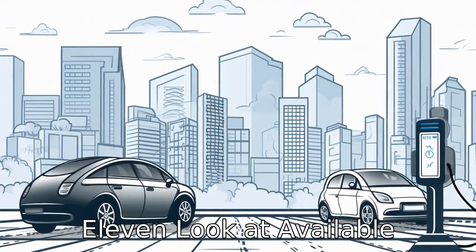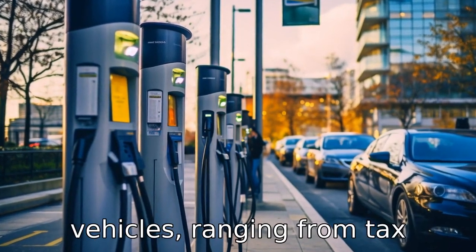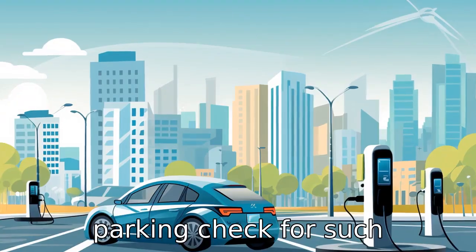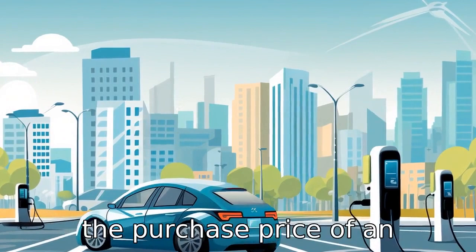Tip 11: Look at available incentives. Various governments offer incentives to buy electric vehicles, ranging from tax credits to rebates to free parking. Check for such incentives in your locality as they can significantly reduce the purchase price of an electric vehicle.